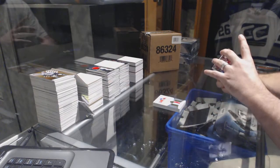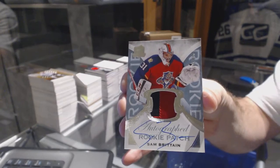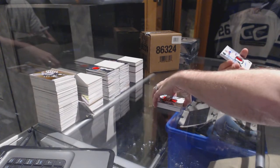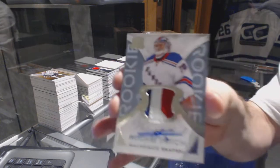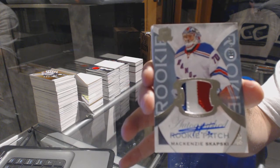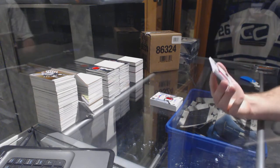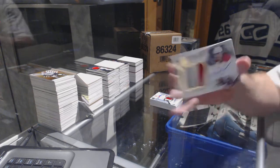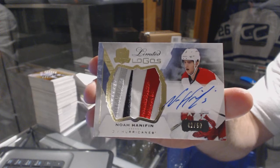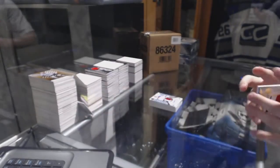We've got number 249 two-color rookie patch auto for the Florida Panthers, Sam Reinhart. We've got another three-color rookie patch auto for the Rangers, MacKenzie Skapsky. And we've got number 250 limited logos patch auto for the Carolina Hurricanes, Noah Hanifin - rookie patch auto, that's kind of cool.